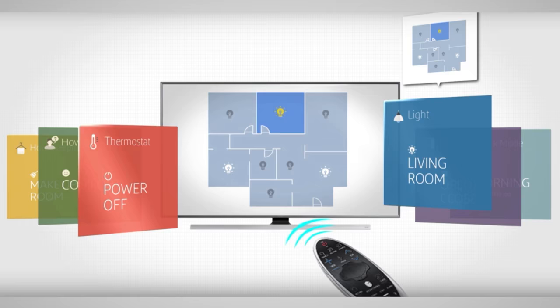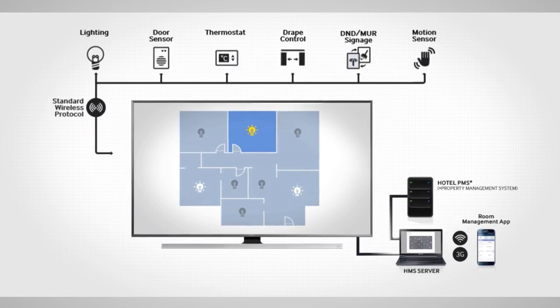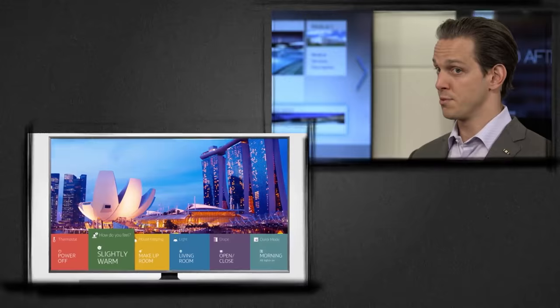The second solution that we sell in conjunction with our Smart TV platform is our Samsung Link HMS product — hotel management solution. Basically allowing the TV to connect wirelessly to the hotel's in-room environmental controls: the lighting, the drapery system, the do not disturb makeup room, and the door locks. Guests can now manage the entire room from their remote control.